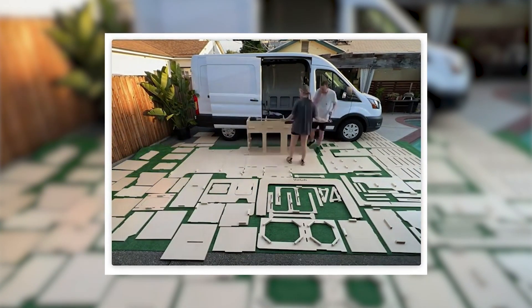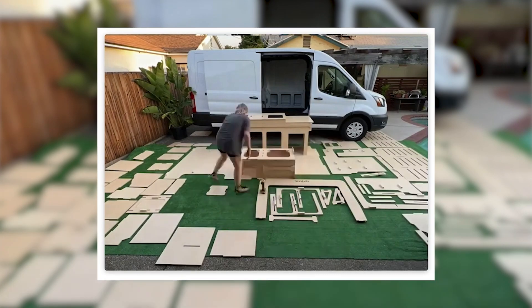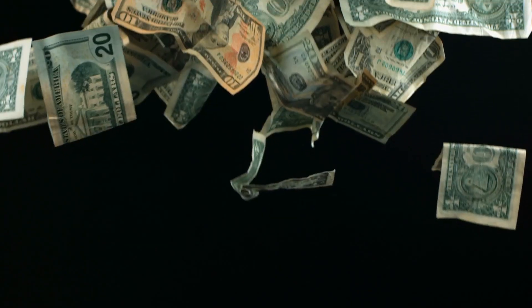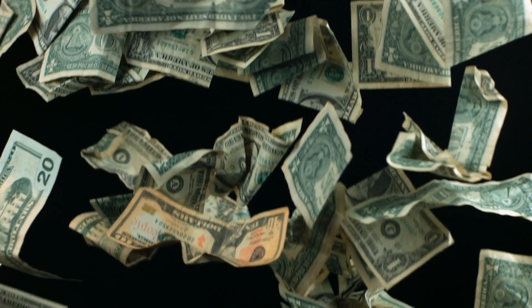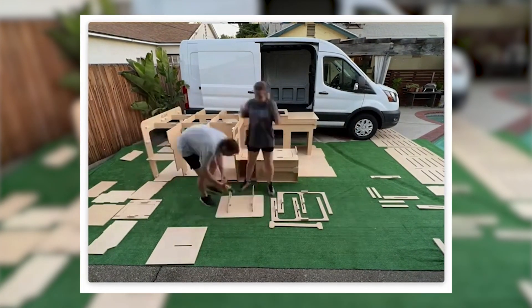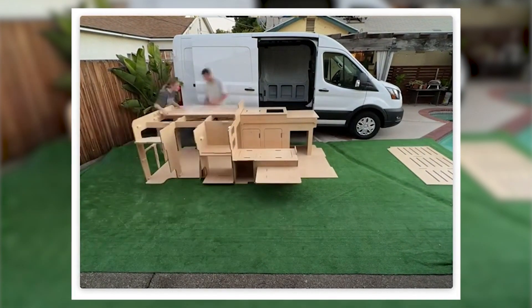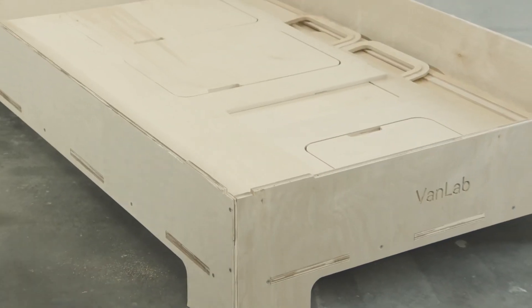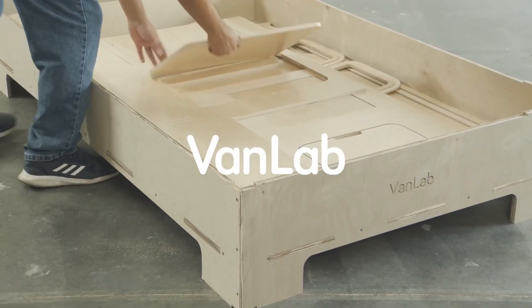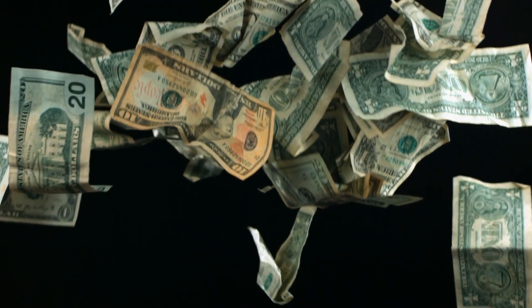The USA RV market is a robust and rapidly growing industry, estimated to be worth a staggering $55 billion in 2020. VanLab recognizes the immense potential and is poised to capitalize on this market by offering their innovative solutions. But VanLab doesn't stop there — they have a comprehensive product roadmap that includes entering the SUV, truck, and minivan markets, which have a combined value of approximately $500 billion.